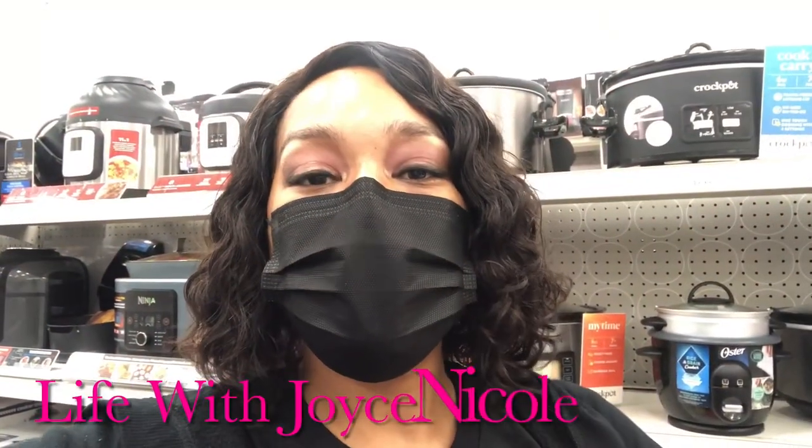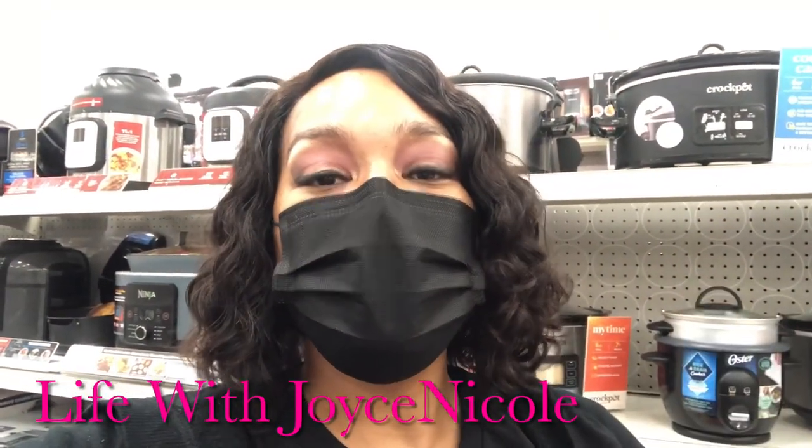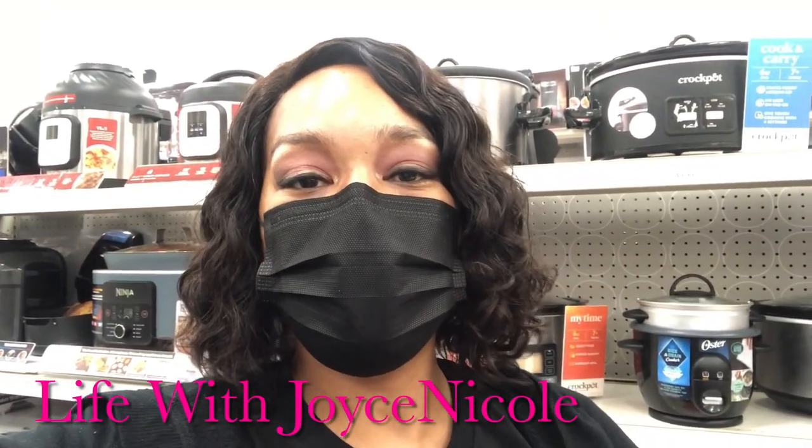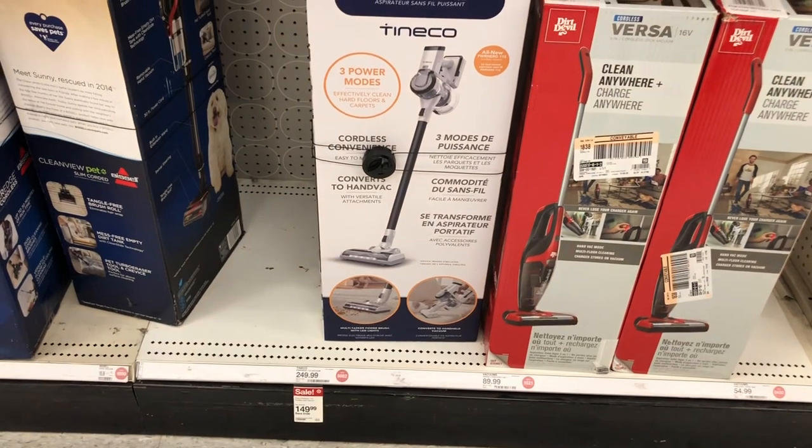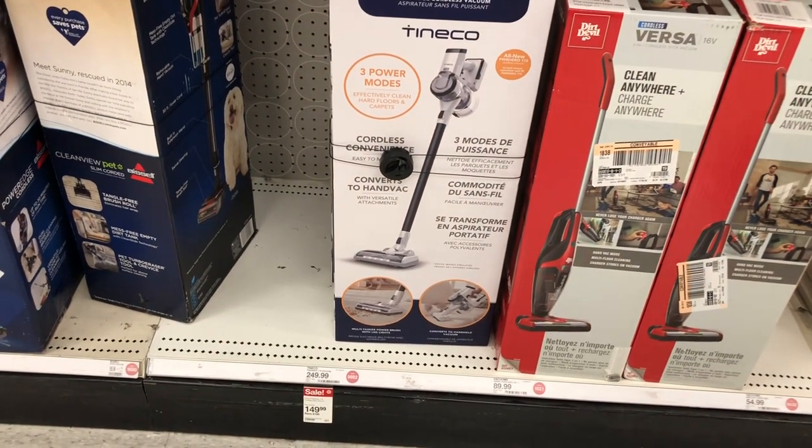Okay guys, so I'm here at Target and they have so many kitchen appliances on sale right now, let's shop and see what they got. I'm excited — this is on sale for $149, this is a cordless vacuum.